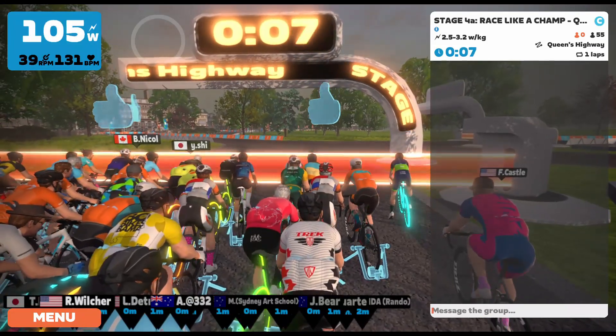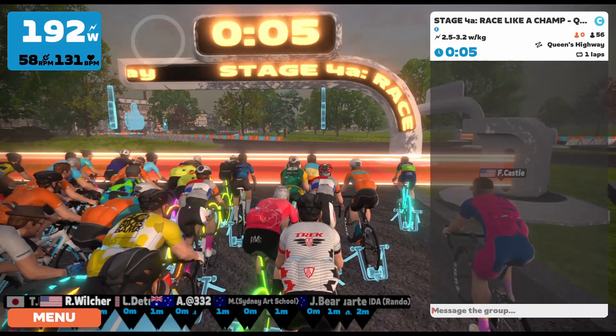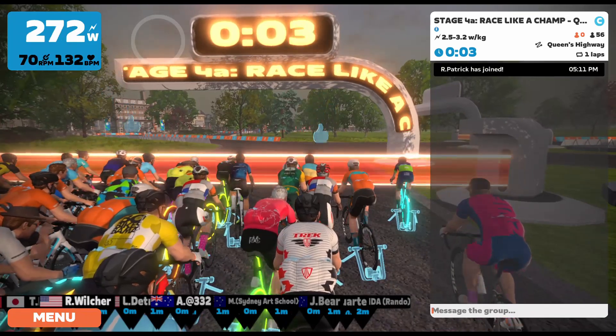What's going on everyone? This is Cadman Cycling. Welcome in and welcome back to the channel. Hope you're having a great day. Thanks for being here.